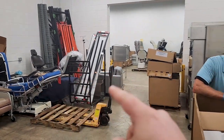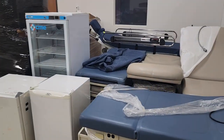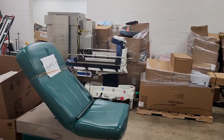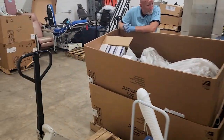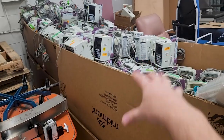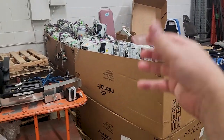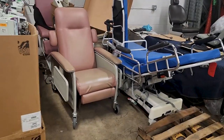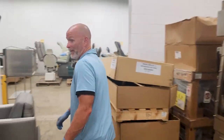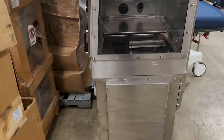If you guys see any of the stuff we go over in this video, message down below and we'll work out a deal. I'm starting in the back corner of one of the buildings. There are a lot of stretchers, a lot of Ritter and Midmark tables. If you're looking for some plum pumps, we'll make you a deal on an entire container. For any colleges that have biomed students, this is a goldmine for training. We have some stretchers — most of the stuff works. Maybe 90% is in working condition.